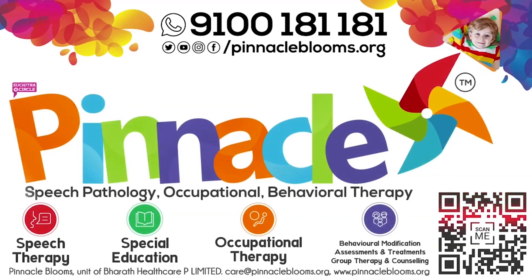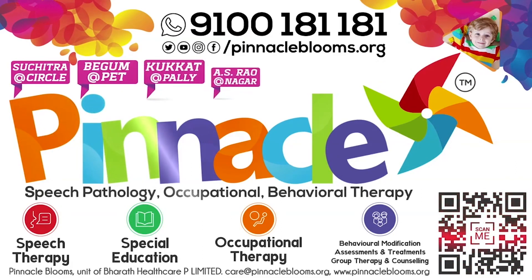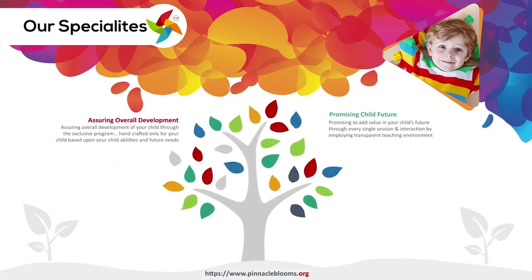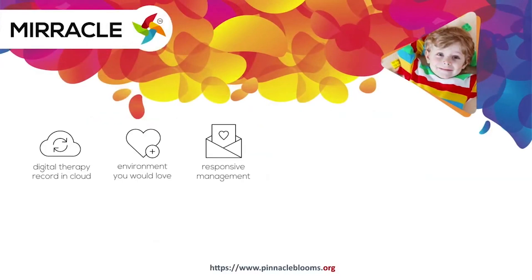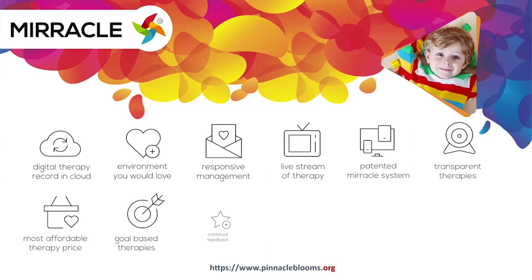Autism spectrum disorder and psychological problems are troubling approximately 80 crore people across the world and could endanger your children's future too. Pinnacle Blooms Network is probably the only chain of child development rehabilitation therapy centers offering smart goals-based speech therapy, occupational therapy, behavioral therapy, and psychological counseling for kids to be part of mainstream society and bring smiles into their families. Pinnacle's Miracle is a 360-degree patent and digital platform to bring technology for empowering kids with special needs.